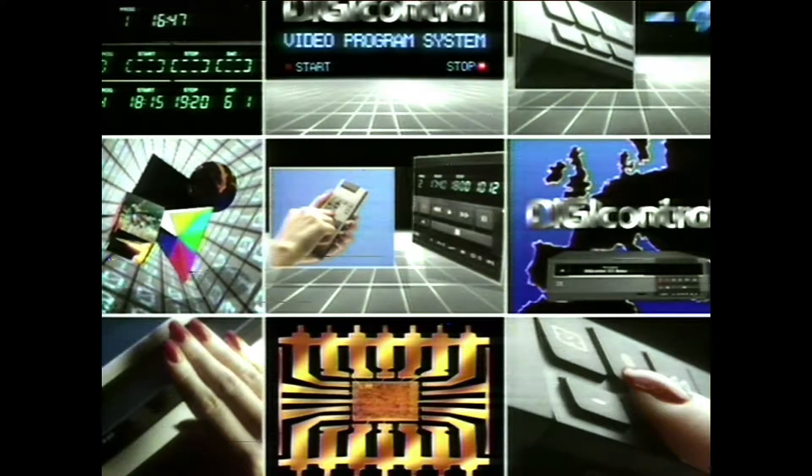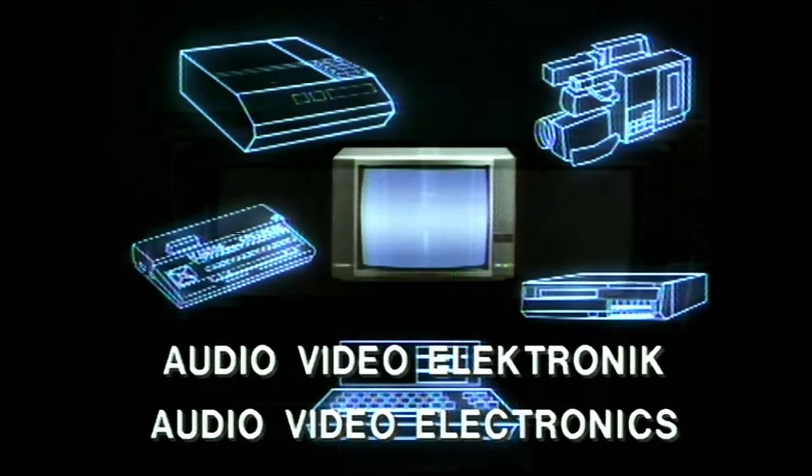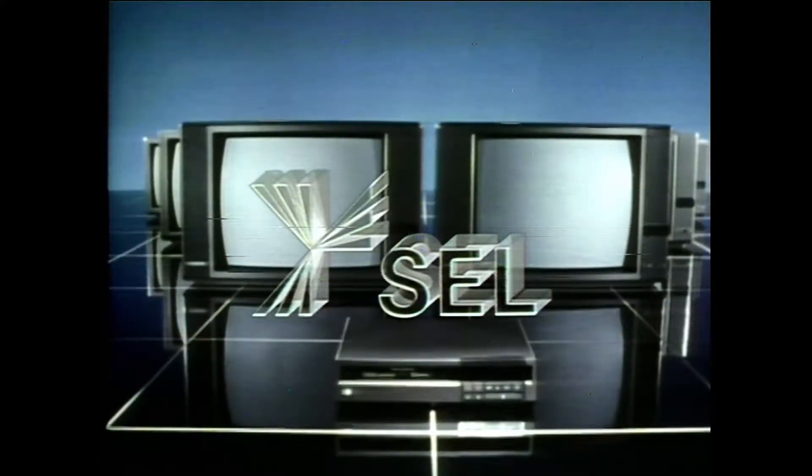The age of digital technology has also begun in audio-video electronics. Digivision and digicontrol are pioneering breakthroughs in this area. Our consultants will be glad to inform you about the additional innovative SEL products and technology.